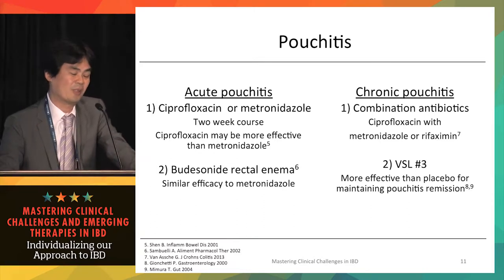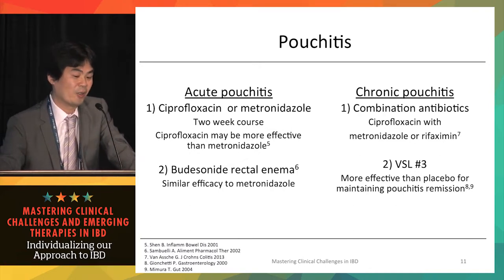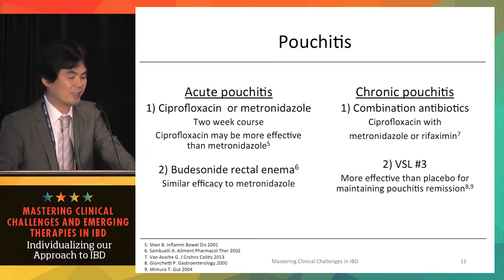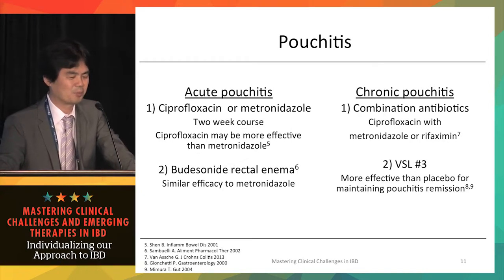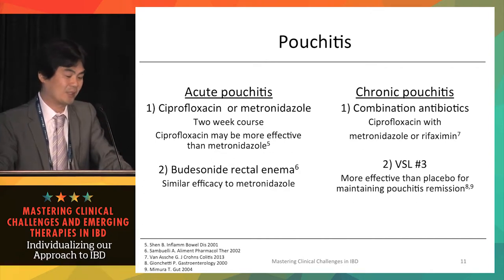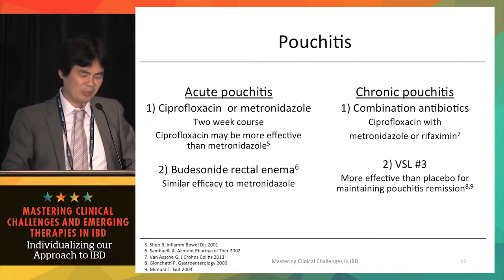For chronic pouchitis — where patients suffer for many months or experience multiple courses — combinations of ciprofloxacin and metronidazole, or recently rifaximin, have been reported effective. Some patients require maintenance treatment with ciprofloxacin, metronidazole, or both. Topical budesonide or mesalamine can also be effective when patients are refractory to antibiotics. European studies have also shown that VSL#3, a probiotic, is effective in reducing flare frequency in chronic pouchitis.